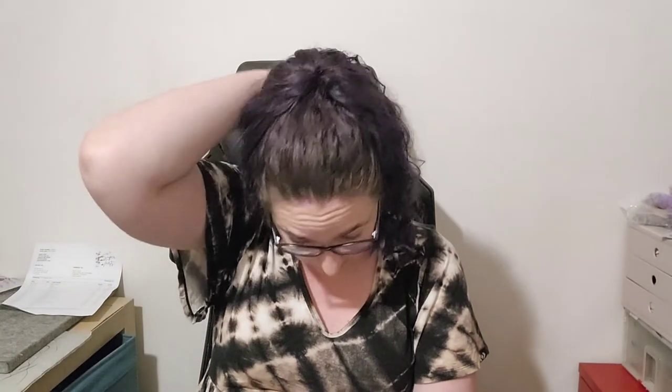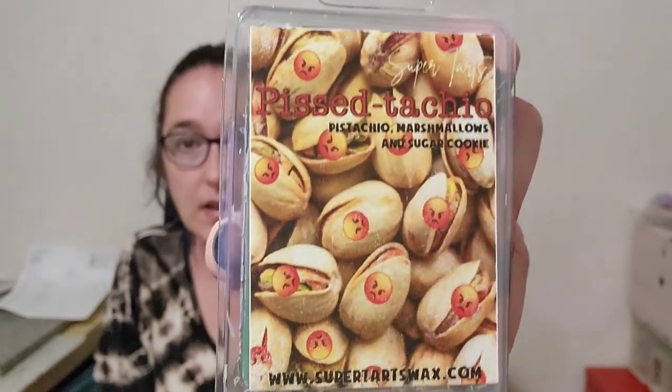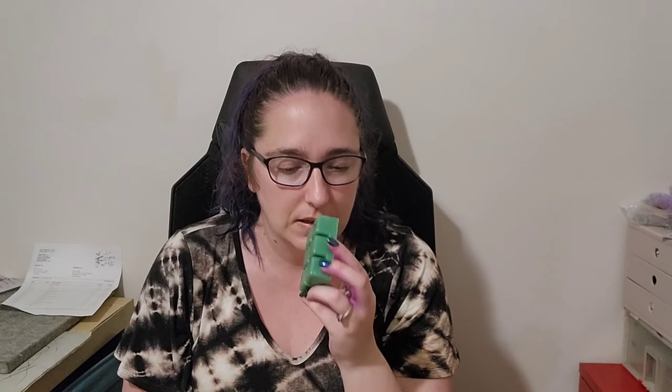The next one — I'll be honest — I 100% bought for the name and the label. It's called Pistachios, check that out, it is hilarious. Pistachio, marshmallows, and sugar cookie. I'm dabbling a bit with pistachio — some vendor scents I've been okay with, a lot I'm still not. And yeah, this is not a pistachio I enjoy unfortunately, because I love the label. It just has a weird tone to it — there's nuttiness and then something else I don't like. Oh well, at least I got to see the label.